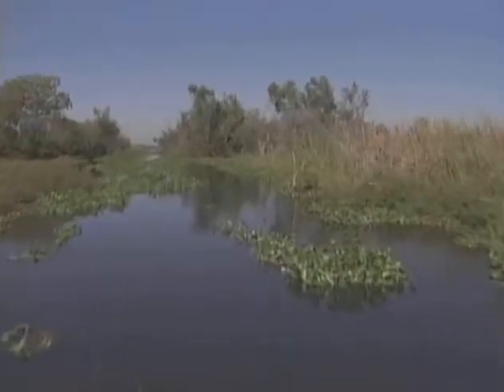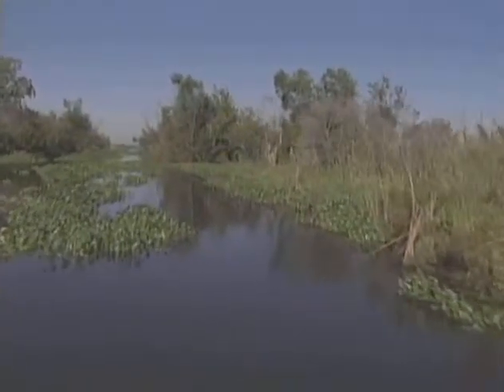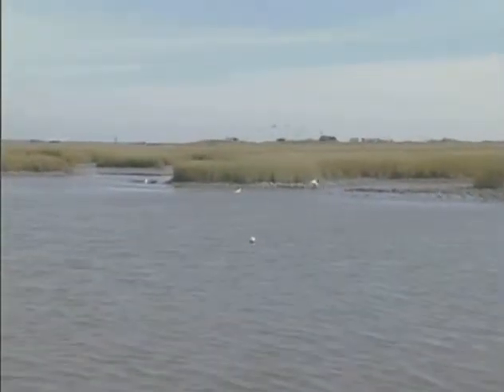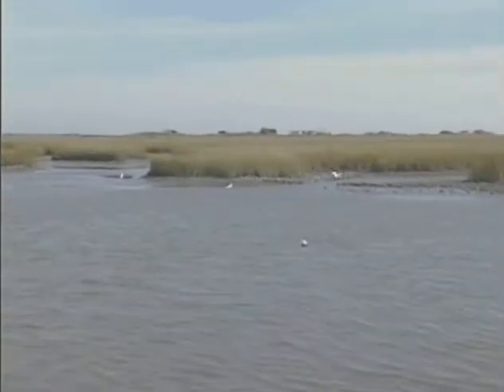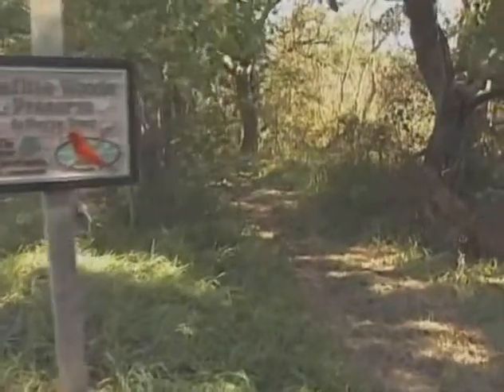The Nature Conservancy is going through what we call ecoregional planning, looking at trying to identify the best remaining landscapes in ecoregions across the country. In the Gulf Coast, which includes Louisiana and Texas, the Barataria Basin has been identified as a real important area. It has the full complement of native estuarine habitats from salt marsh to fresh marsh, many of which are in excellent condition. It has extremely high-quality aquatic systems with oysters and shrimp production. And then, to add to that, it has Grand Isle, which in itself is very unique.